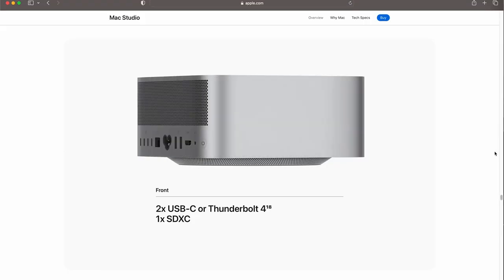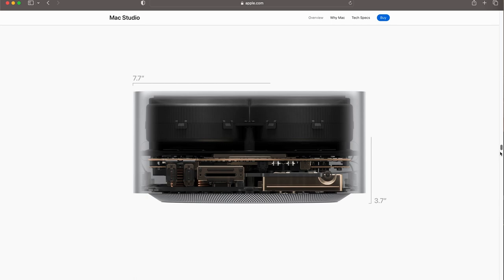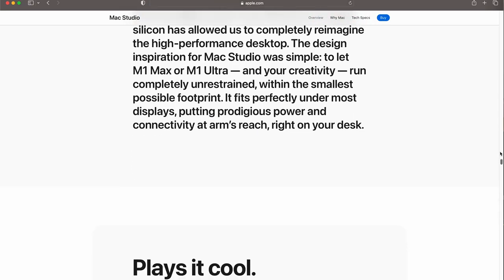This particular model is the M1 Max Studio with 32 gigs of memory and a 512 gigabyte SSD. Why didn't I go bigger? Because we use a NAS. Me and Frank both have remote NASes at our office that sync — that's actually 14 terabytes of space. So I don't really need it on the local machine. I can use this for caching and general purpose work.